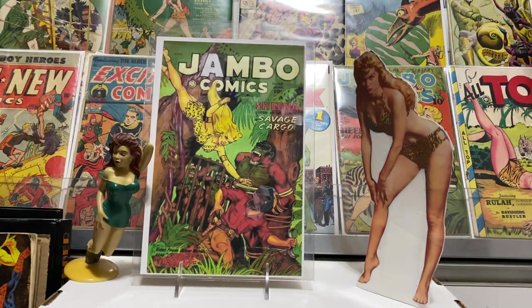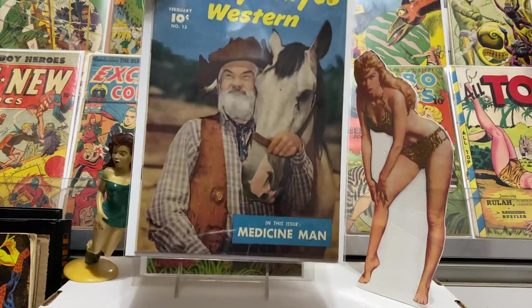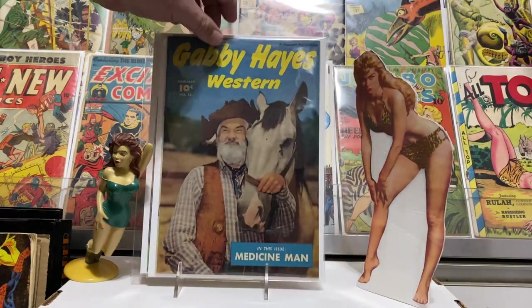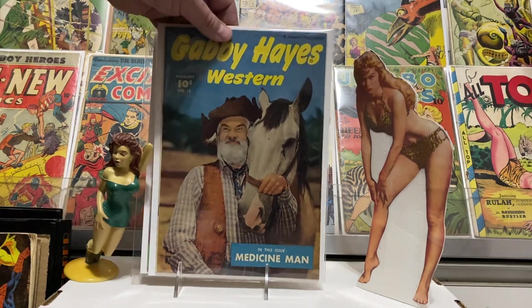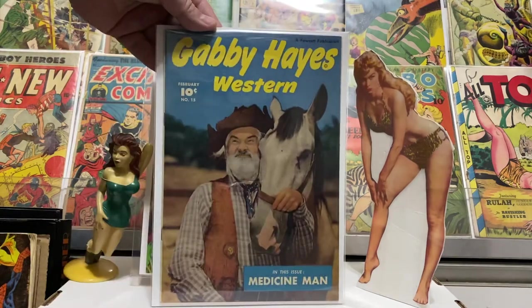Got another Gabby Hayes from 1950 — this is number 15. Thinking about getting that one slabbed. There's not too many of those on the census. It's in really nice shape. Thanks again Kevin at Gotham City Comics for some beautiful comics and some nice Gabby Hayes action — these were fun to read.